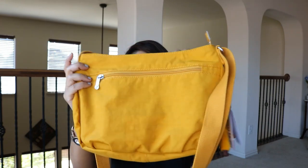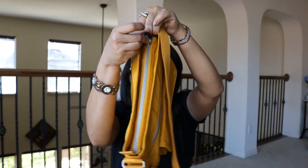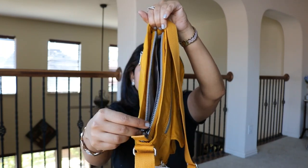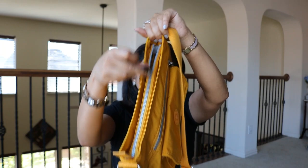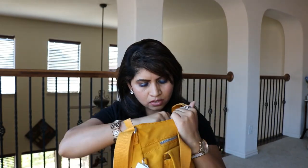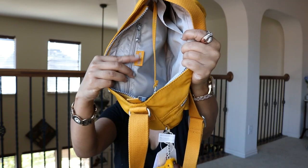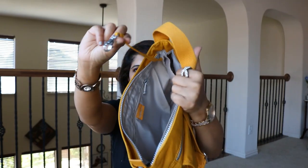The back zip compartment is smaller but the compartment itself is pretty big. The middle pocket — I love these zips. Kipling has the best zips; compared to any bag, even high-end bags, I've not seen a zip this smooth and nice. Inside it has a partition in the middle — on one side there's a zip compartment with the logo, and on the other side there are two open pockets. It also has a key holder.